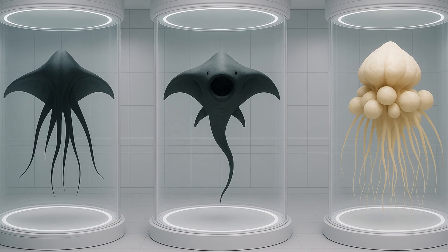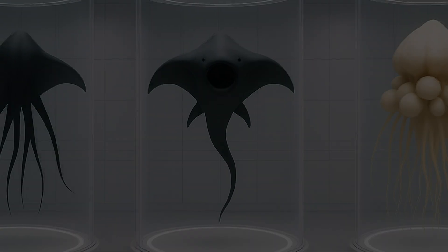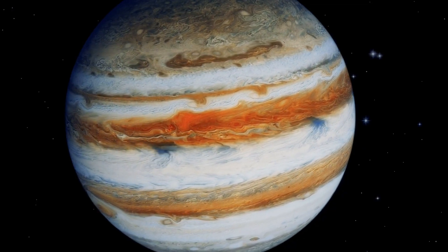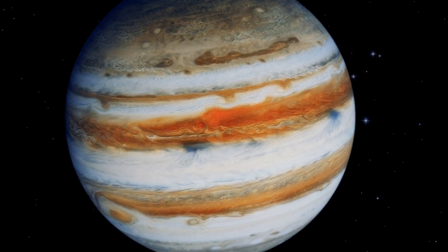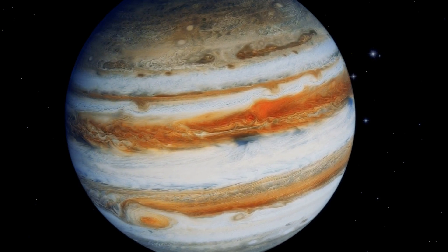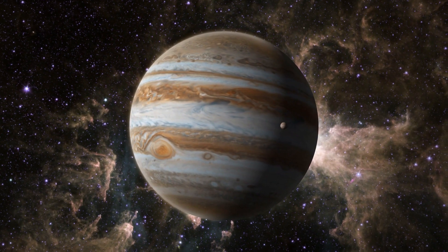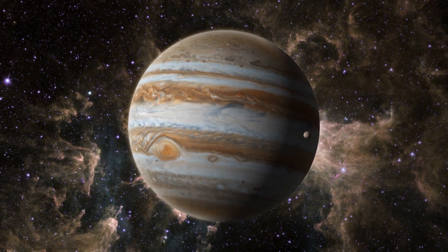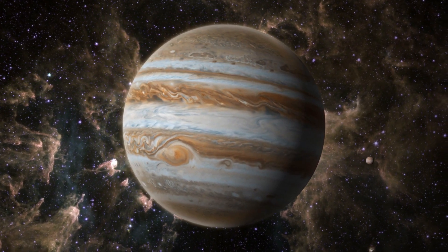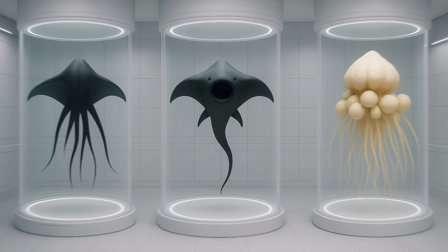In this video, we'll use science to speculate on what life could actually look like on Jupiter, and it's gonna be weird and alien. Jupiter is not considered a promising place to search for life in our solar system, but that's understandable. We will use science to speculate and make as accurate predictions as possible on what life forms could look like in Jupiter, and we will examine three diverse creatures in the process.